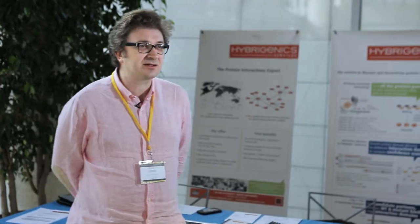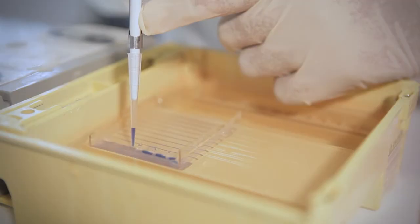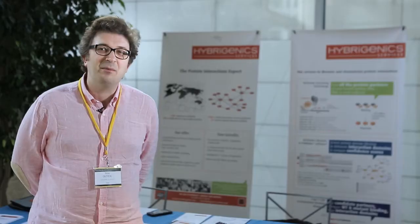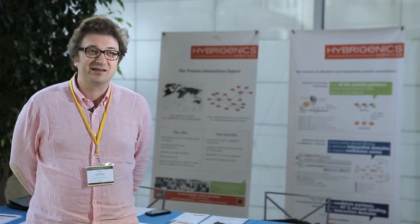I was not really expecting such a strong interaction in the beginning — I just wanted a service provided to me. I sent my cDNA and Hybrigenics performed the cloning in the bait vectors and performed the yeast two-hybrid screen and sent the results.